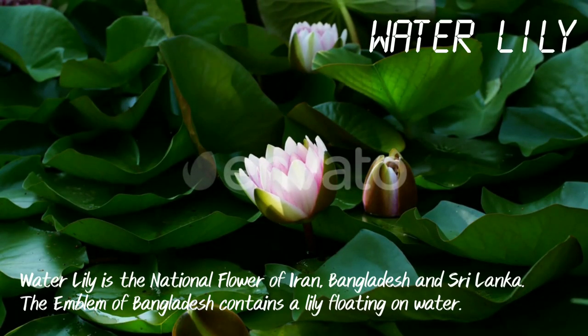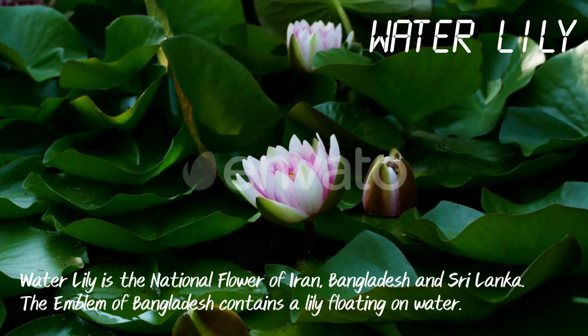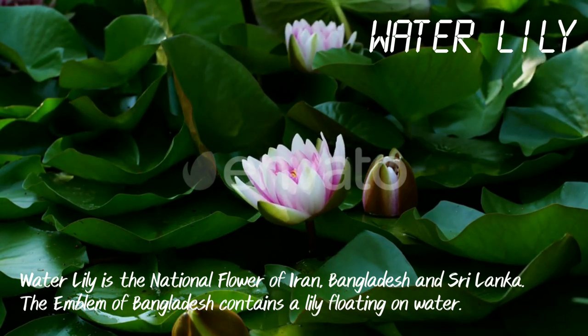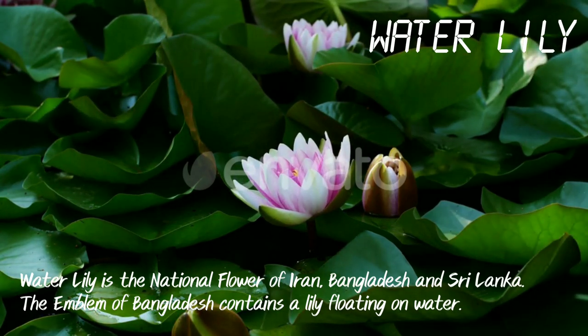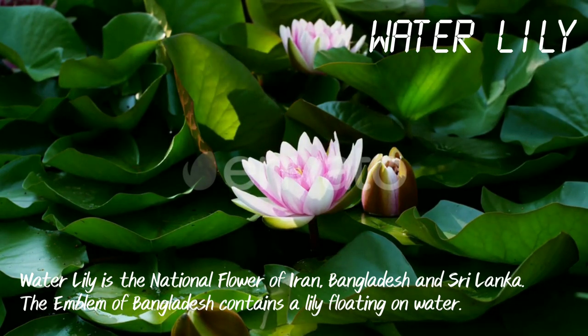Water Lily. Water lily is the national flower of Iran, Bangladesh and Sri Lanka. The emblem of Bangladesh contains a lily floating on water.